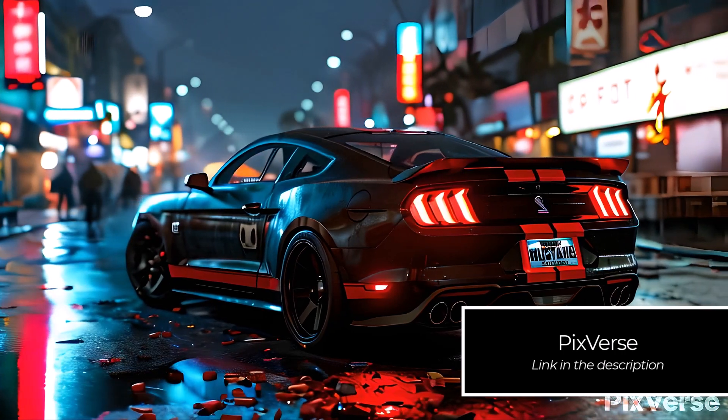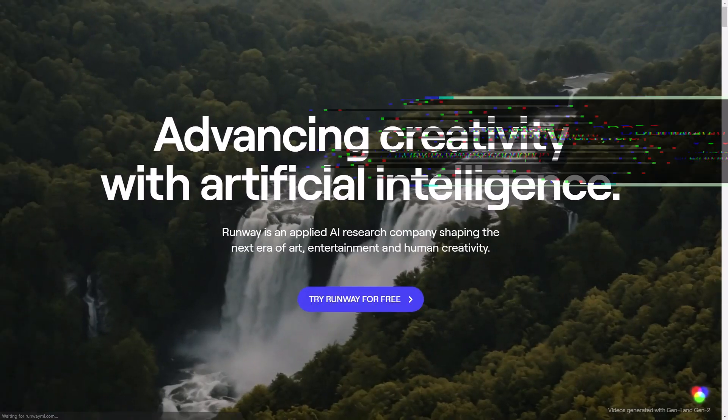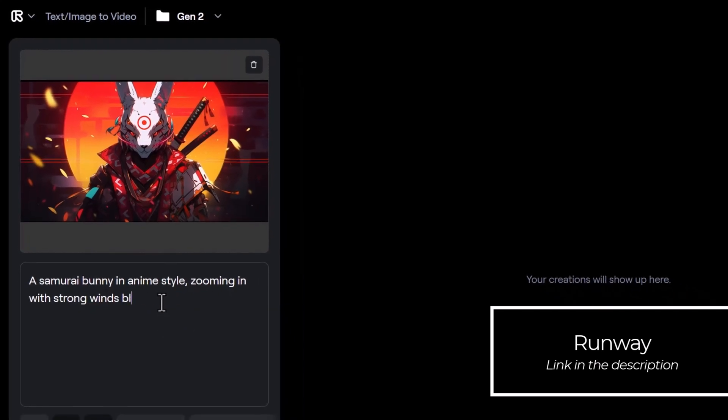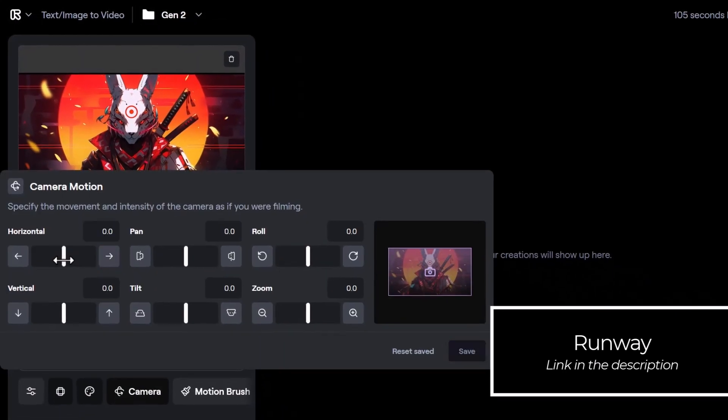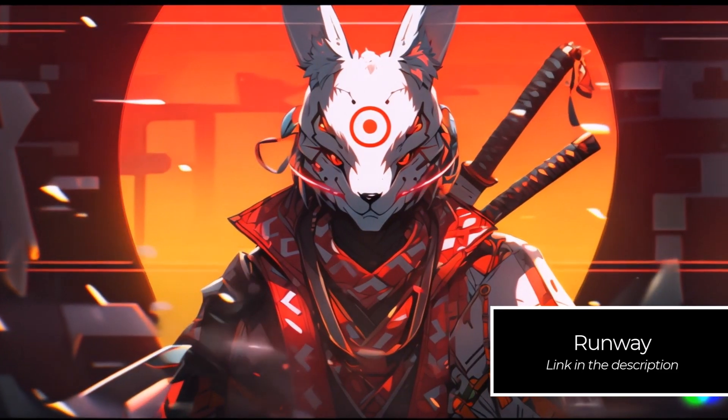The other one is Runway — you have a little bit more control and I think it's probably one of the best ones out there at the moment, so I definitely highly recommend checking that out. I haven't used Runway a lot, but I'm super impressed with what you're able to do with it.